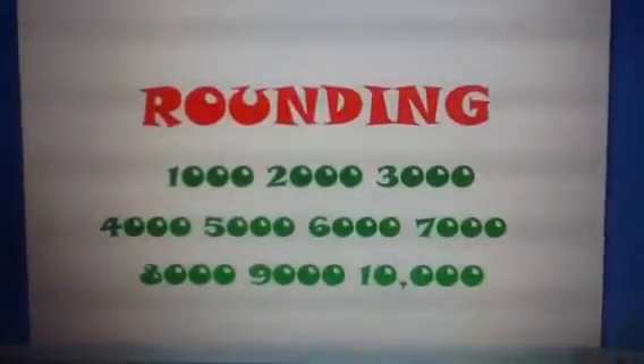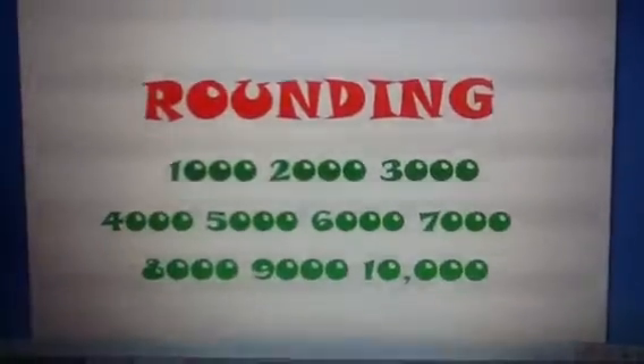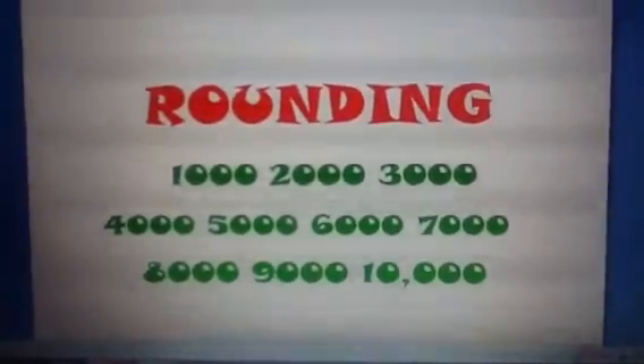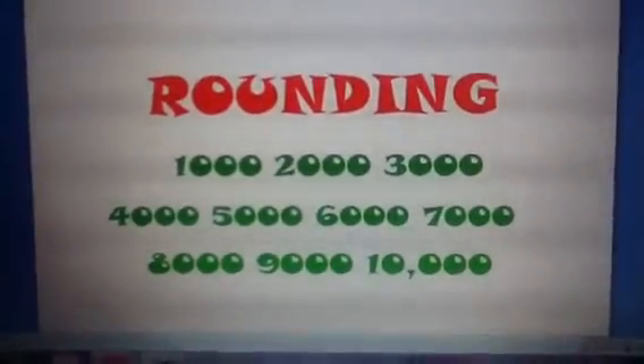Let's learn about rounding. Now remember, the most important thing about rounding is, regardless of what number you start with, by the time you're finished rounding, that number is going to end in zeros.